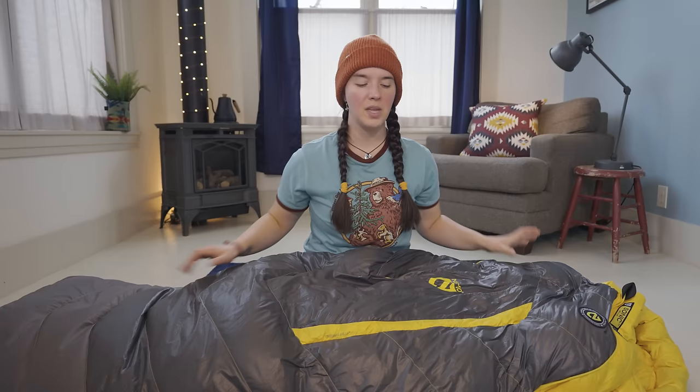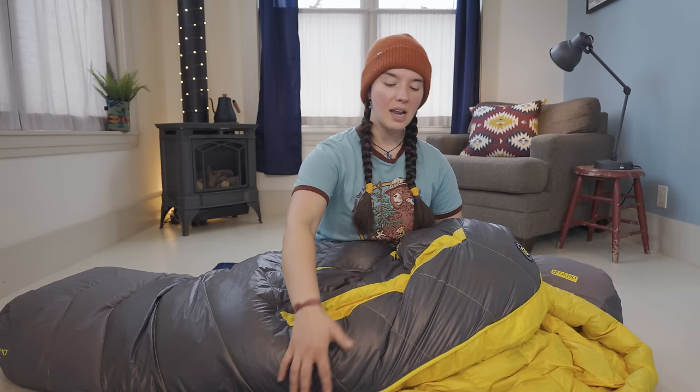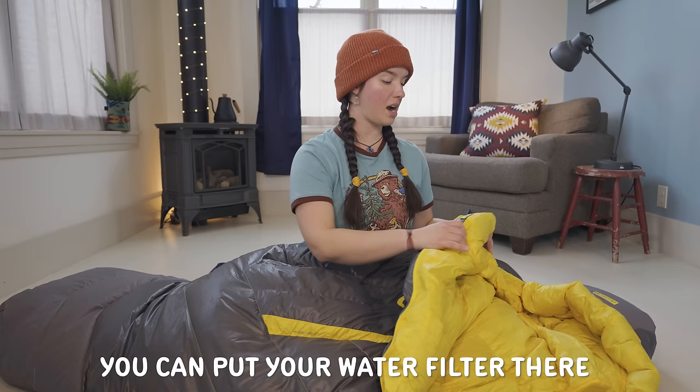There's also a baffle on both sides of the zipper that helps keep heat from escaping through the zipper. The bag has two thermogills — essentially little vents — designed so that if you're getting warm, you can open them to allow a little heat to escape without having to unzip the entire side of your bag. There's also a small pocket up near the collar of the sleeping bag, which probably fits a cell phone, but I would use it for my headlamp or something else I want easy access to in the middle of the night.